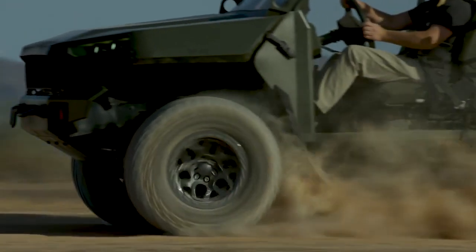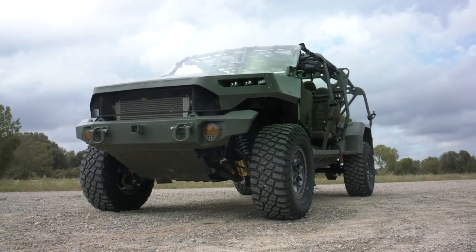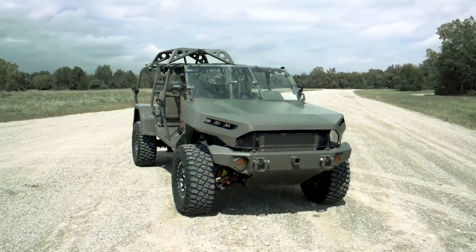The ISV takes that with the 2.8 liter diesel which factories 186 horsepower. We then put a steel body on it that holds nine passengers and gives the protection that we need to get the troops in and out of battle.